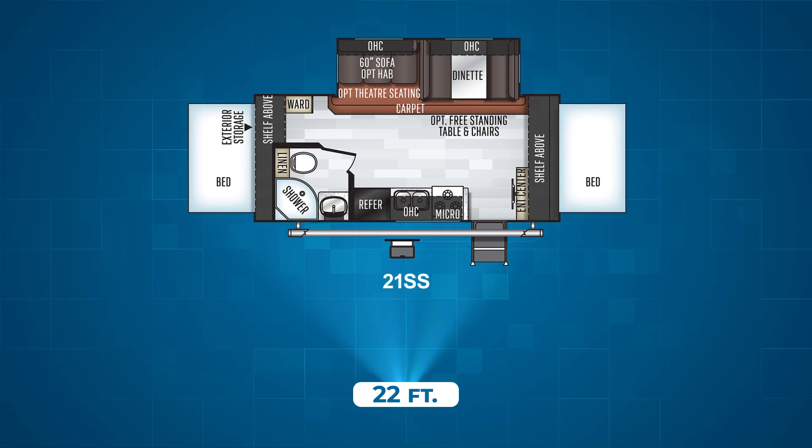Next up in terms of length is the 21SS floor plan. It's only a foot longer than the 183 and 19 but it feels a lot larger due to the off-door side slide that houses a dinette and a 60-inch sofa. The model gets two fold-out beds and a campsite shower and kitchen.